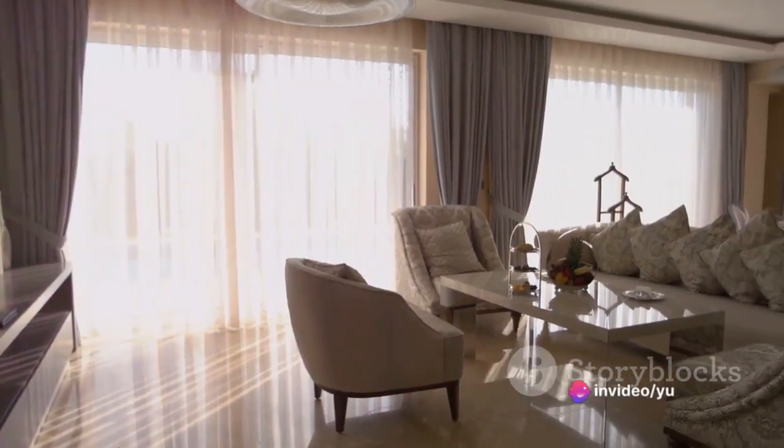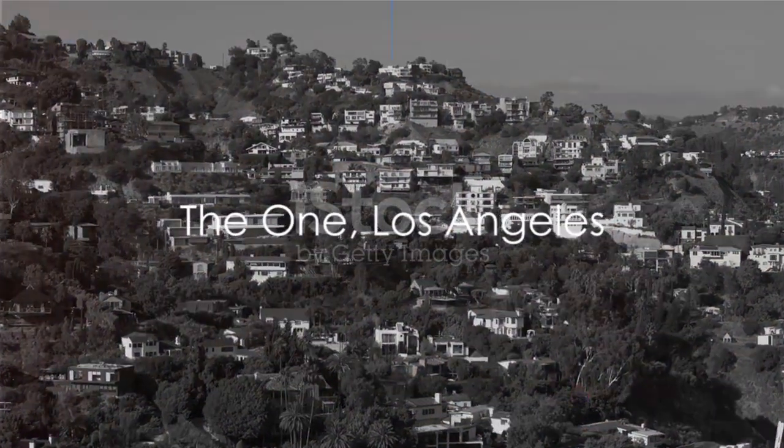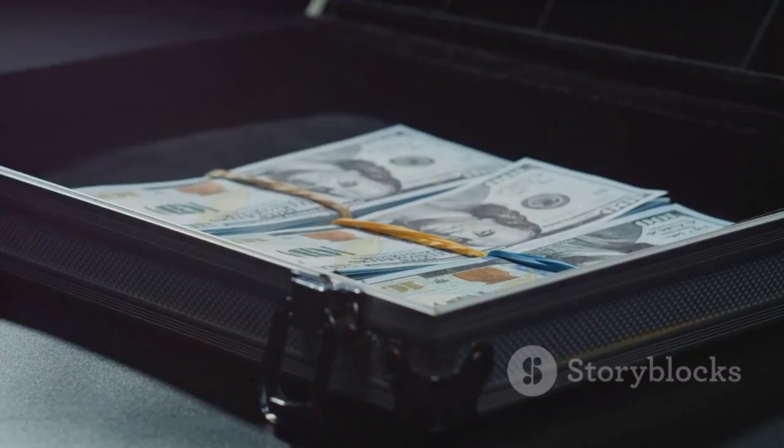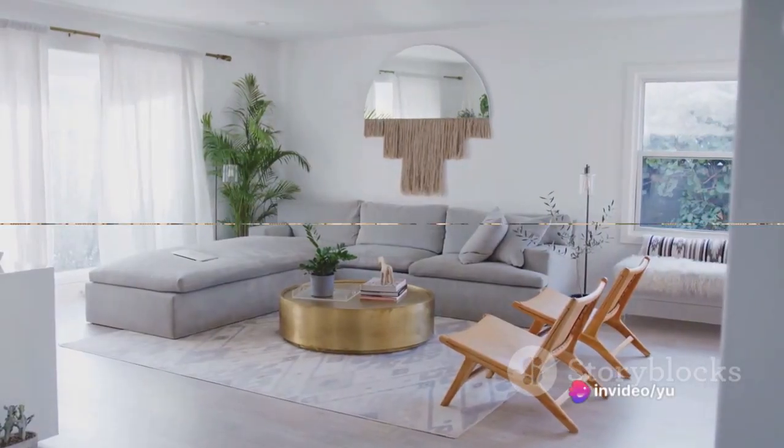Buckle up as we take you on a journey to explore these jaw-dropping estates. First on our list is the one in Los Angeles, California — a staggering $340 million haven of opulence. This home truly redefines luxury living.